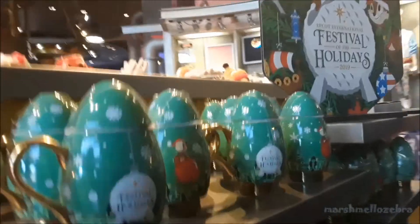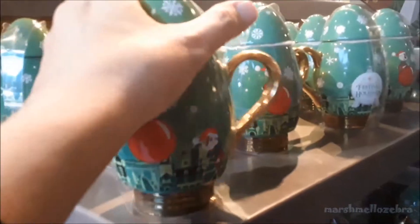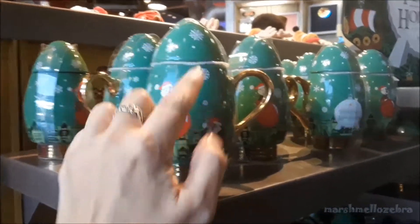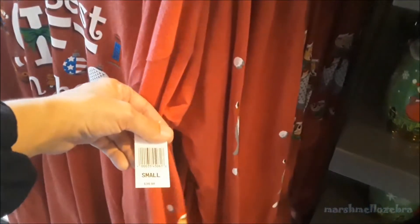We found the festival merch near this door. This is what I saw from another video — it was one of my favorite things. It's so cute. It's a little coffee cup that opens up from the top. It's got Chip and Dale on here, and this is $19.99. It's adorable! Let's see what else they have — like hoodies. These are $36.99.